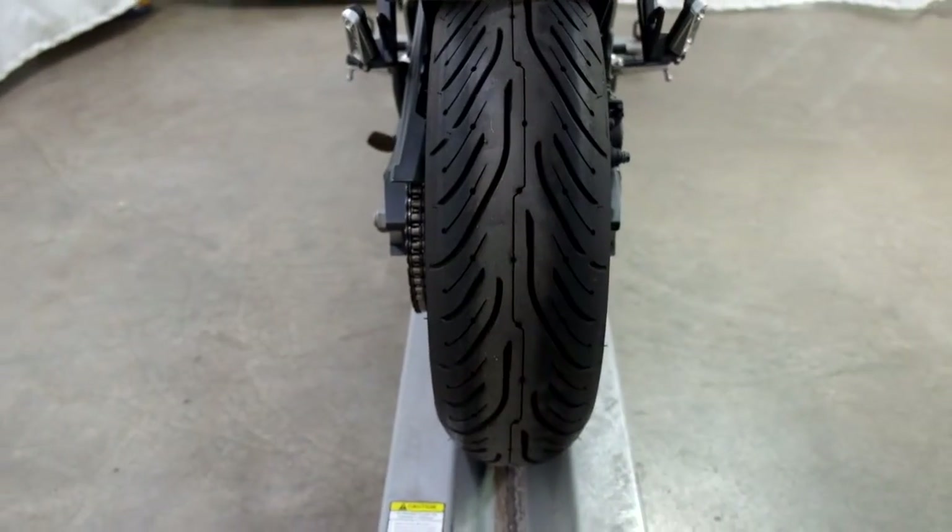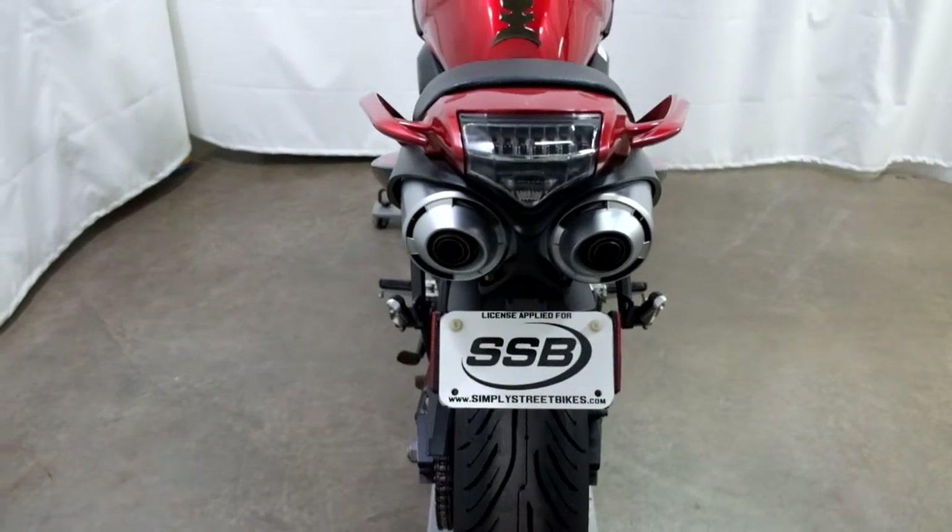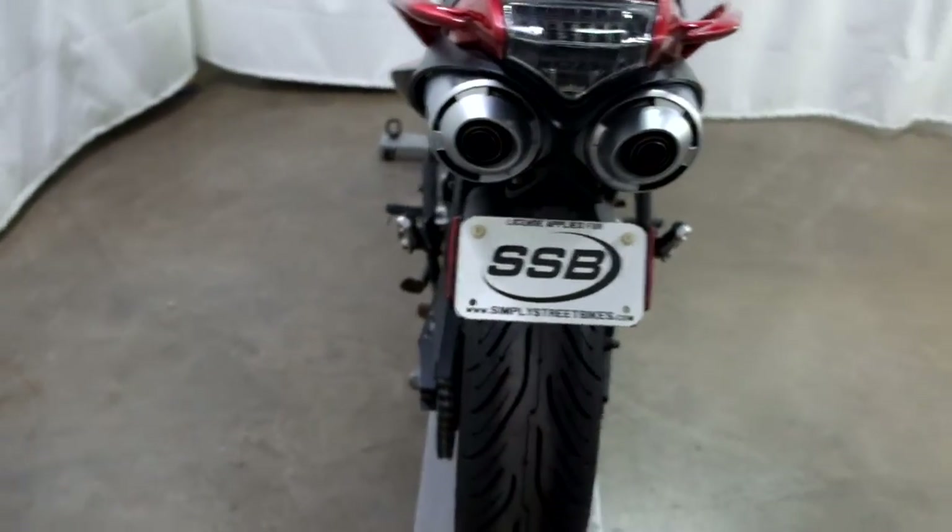You can tell by the rear tire that it's in great shape, plenty of miles left on that. It also comes with a fender eliminator and an integrated tail.